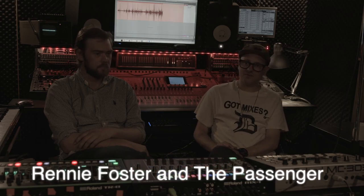My name is Rennie Foster from Vancouver, Canada. I own the label RF and this is The Passenger, who's an artist on my label.